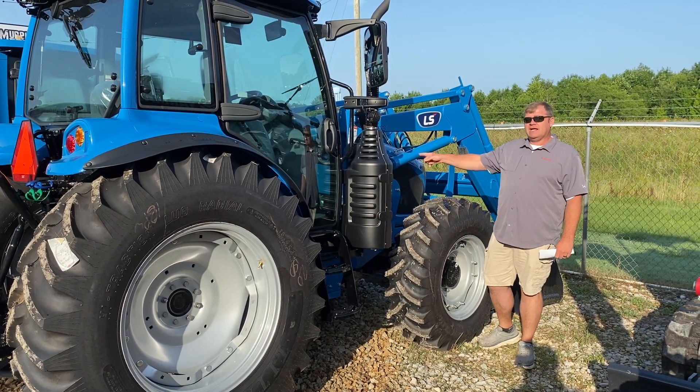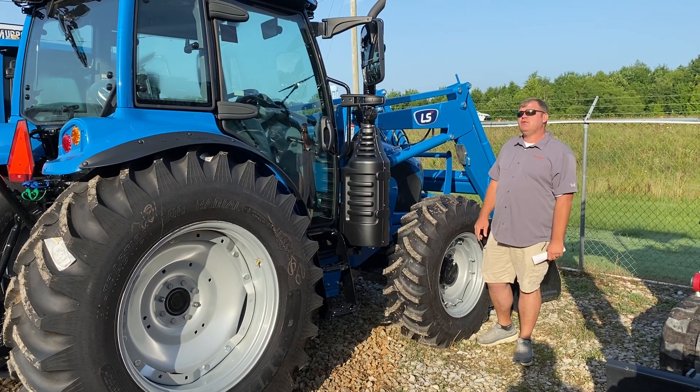Come see us right here at Murphy Brothers. We've got the tractor here today. We can put you in it today — come see us.